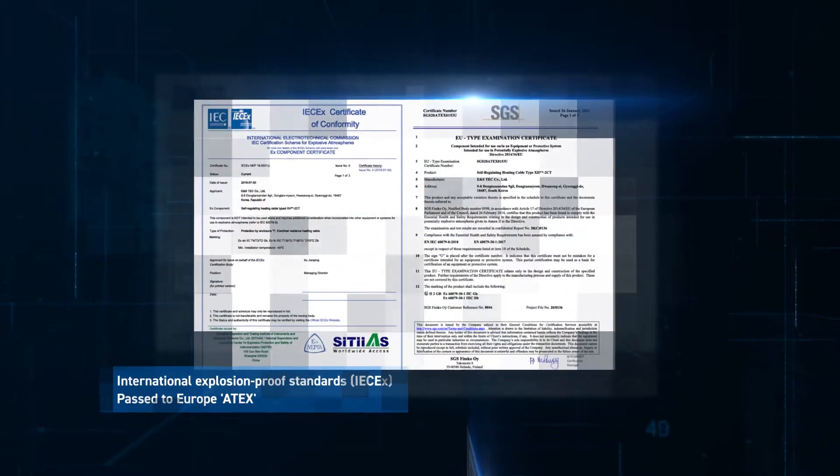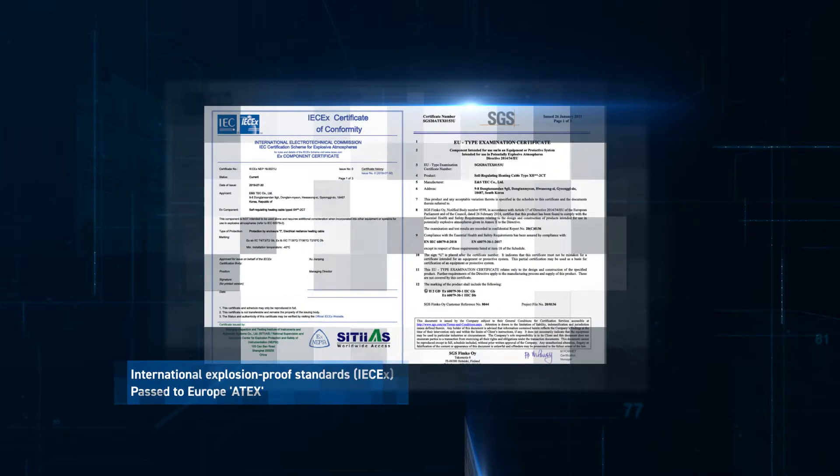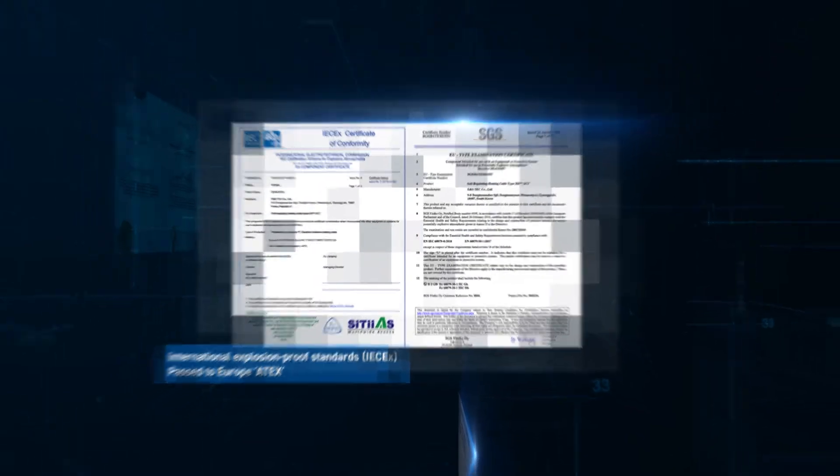including UL, FM, IECEX, and ATEX for both ordinary and hazardous locations.